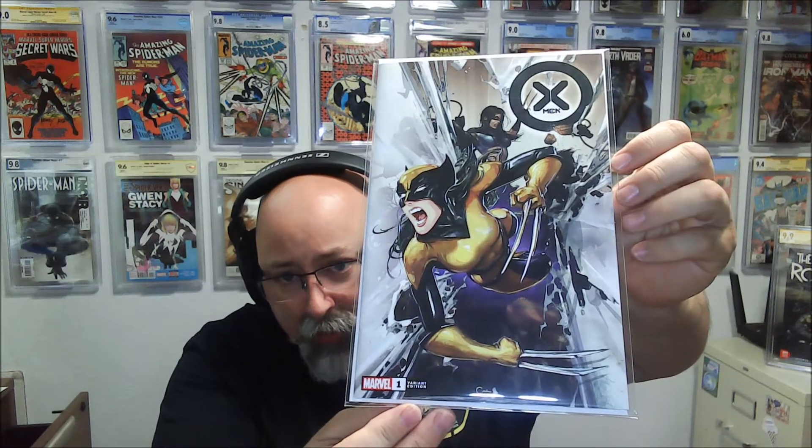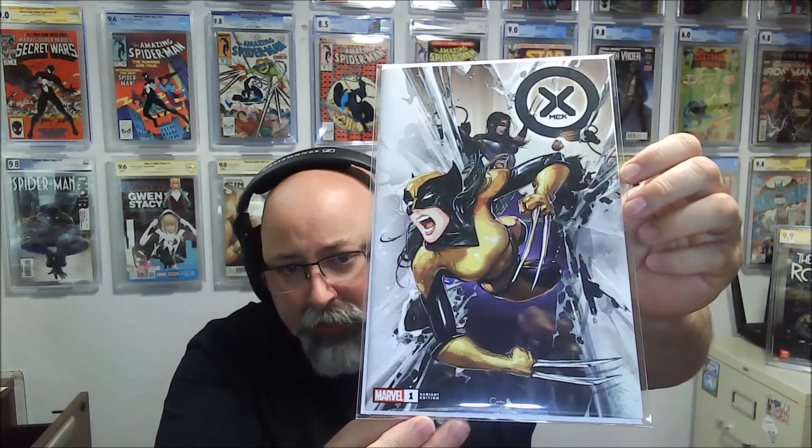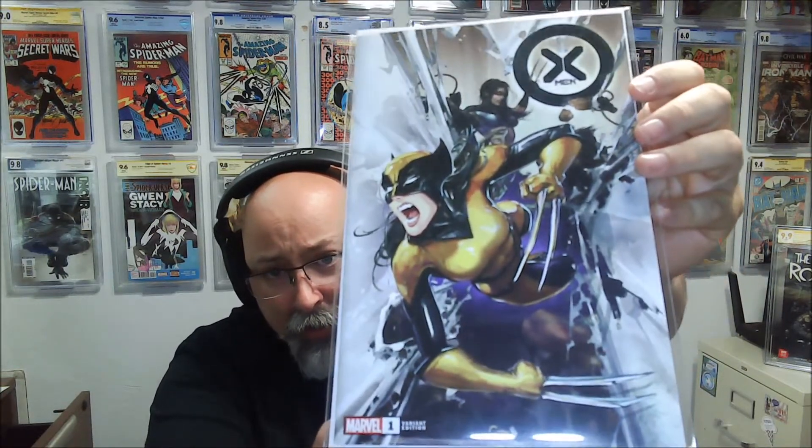First up — Clayton Crane X-Men number one. I really did want to get the virgin variant on this but unfortunately it sold out super quick, so I had to settle for just the trade dress. Clayton Crane — winner winner chicken dinner. I'm going to hang on to this until the next signing event; a nice infinity signature between her arm and claws and her body is going to look awesome.